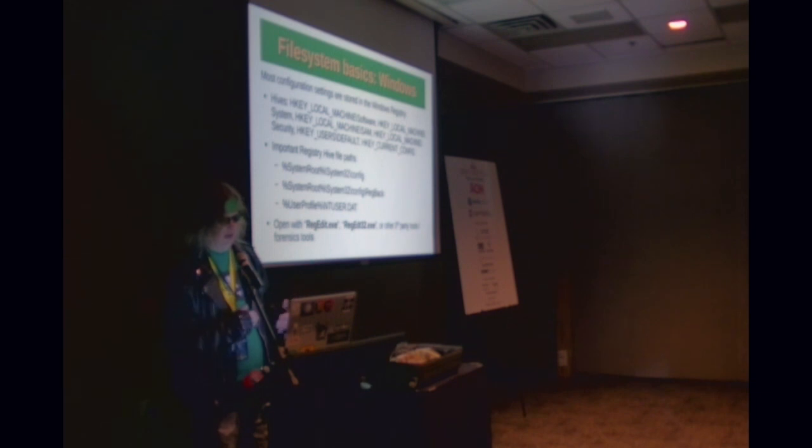The %userprofile% folder contains ntuser.dat, which has local user configuration data from the registry. You can open those up with regedit. Regedit32.exe is actually a pointer back to regedit.exe. Some third-party tools and commercial forensic tools will also let you analyze registry files.